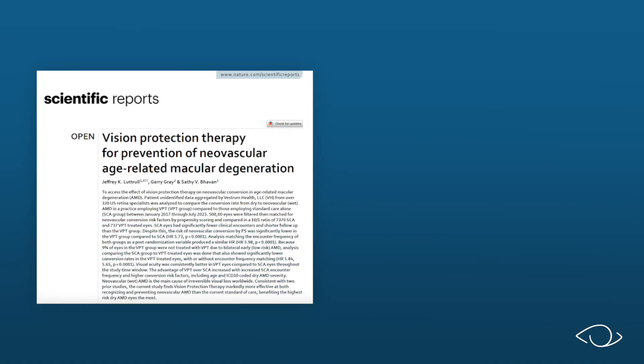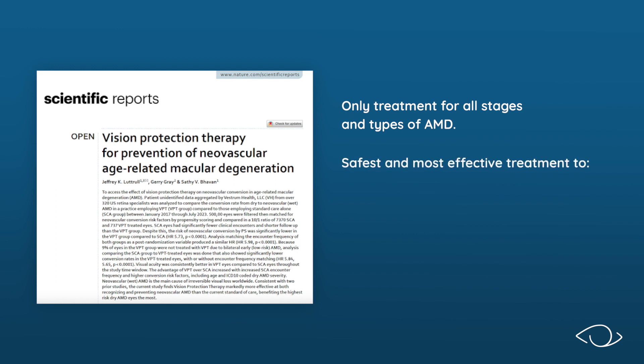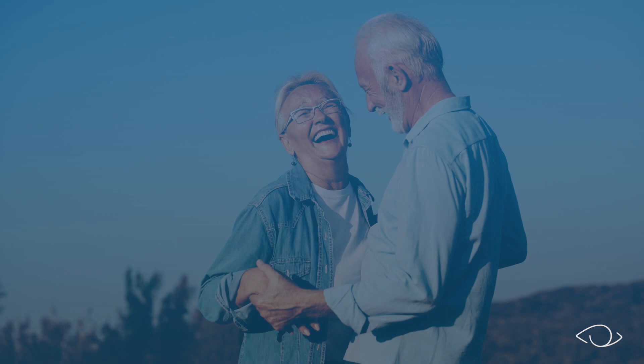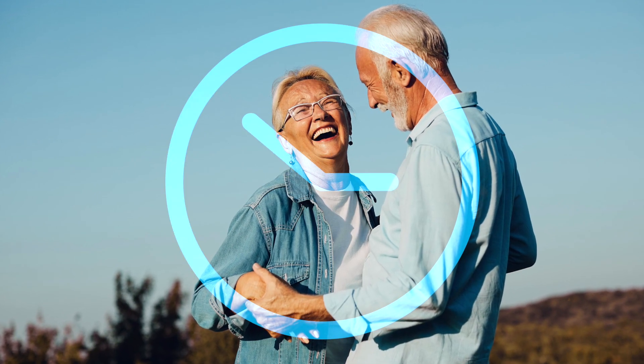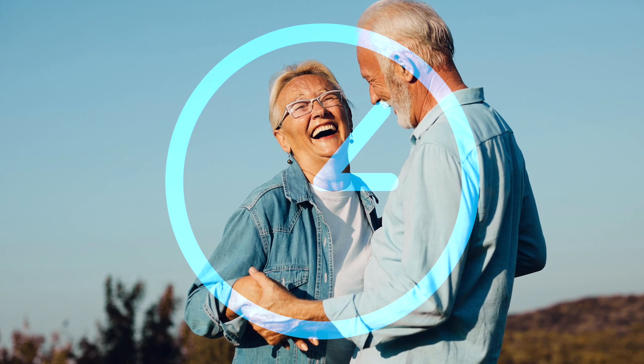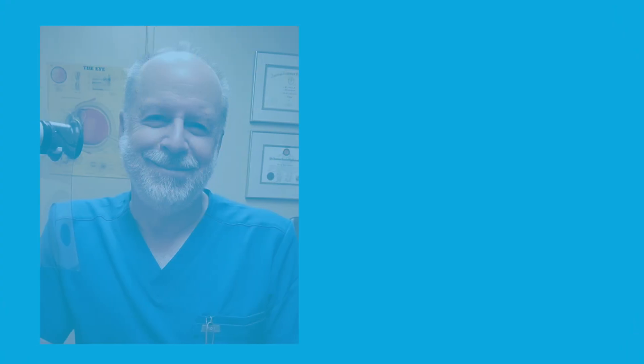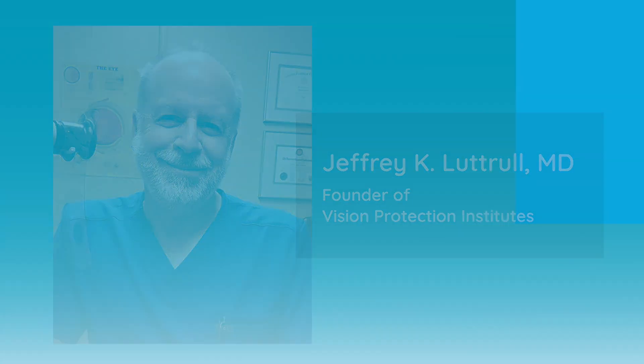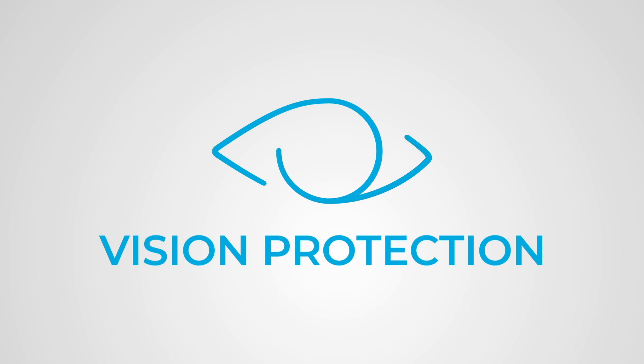Vision Protection Therapy is the only treatment for all stages and types of AMD, and the safest and most effective treatment to slow progression, prevent vision loss, prevent wet AMD, and reduce wet AMD injections. Isn't it time to turn back the clock on your macular degeneration? Vision Protection Therapy was developed by Vision Protection Institute's founder, Dr. Jeffrey K. Luttrell, meaning no one else has the same knowledge, experience, and commitment. Contact us today — we are ready to help.